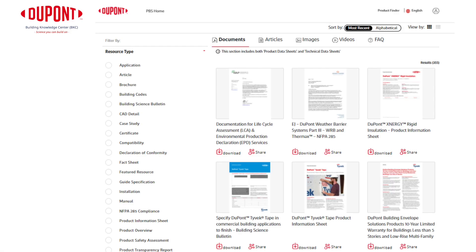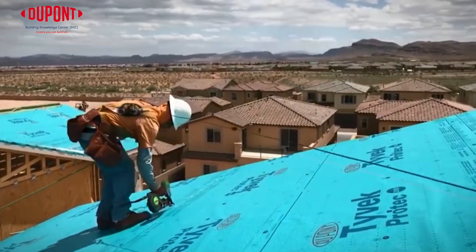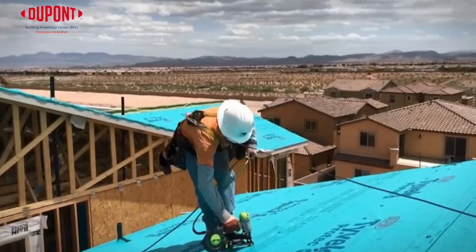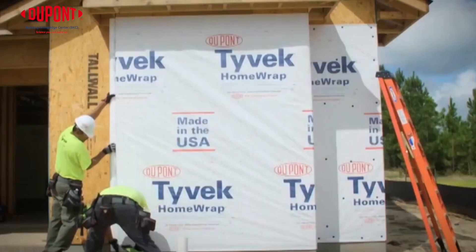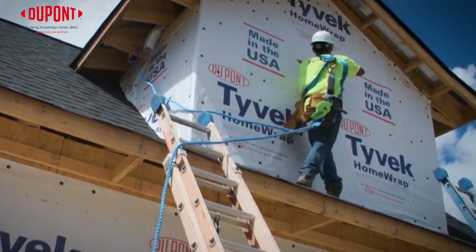You can find these documents on our website's Document Library, where you can familiarize yourself with the finer details at your own pace. And while these documents may seem complex at first, the DuPont Contact Center is here to help and can work with you to navigate any questions you might have, in addition to support available from your local Tyvek specialist or DuPont direct seller.